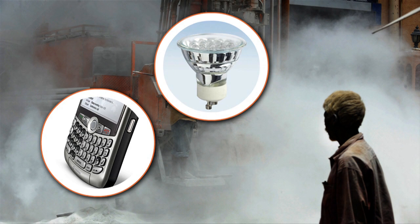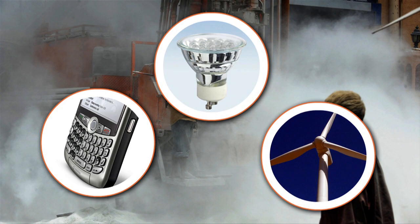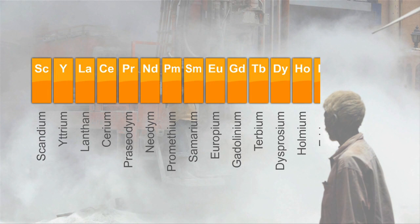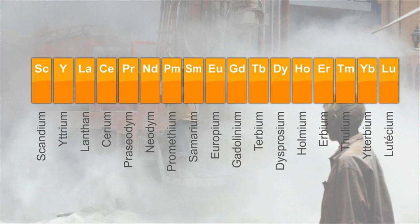You'll find them everywhere, from mobile phones to LED lights and powering wind turbines. They're the rare earth elements. Highly prized, these 17 elements are a group of minerals with enormous strategic importance in high technology.